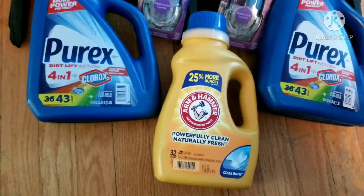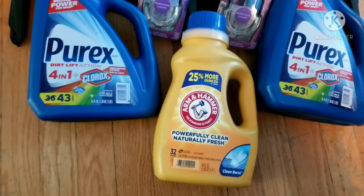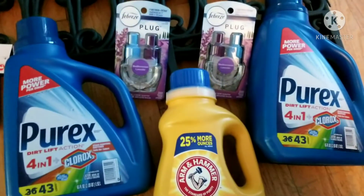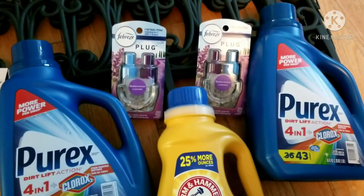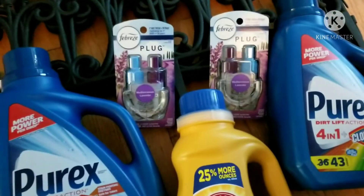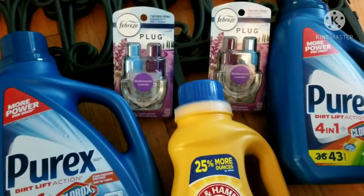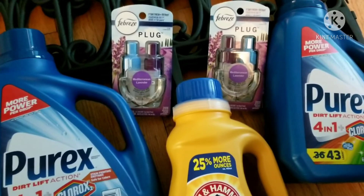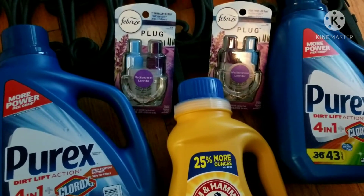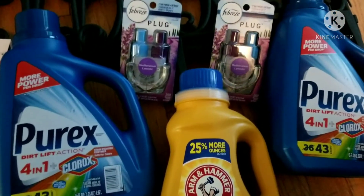They got hip to us getting the really great deal on the big bottles. So now this little bottle is on sale for $2.95 and there's a dollar coupon that expires today. Then there's the Febreze plugs — these are two for $10, so they're $5 each. When you buy two, you get a $5 off coupon, so it's like buy one get one free.